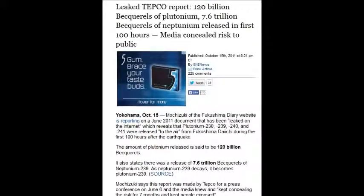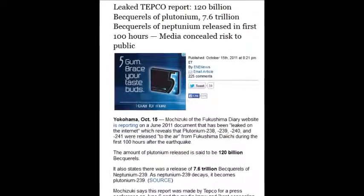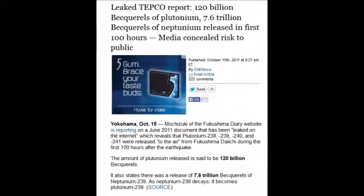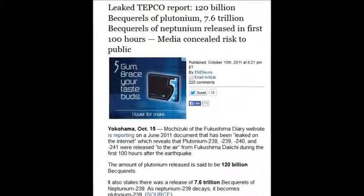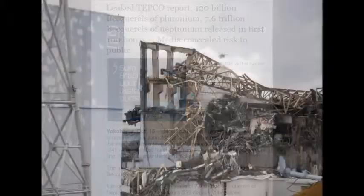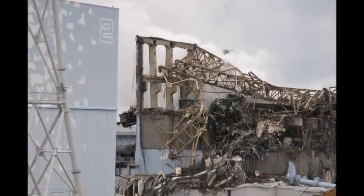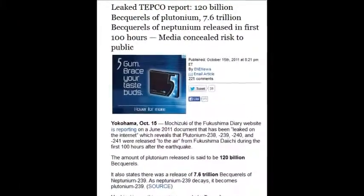On October 15, 2011, a leaked TEPCO report showed 120 billion becquerels of plutonium — 7.6 trillion becquerels of plutonium released in the first 100 hours. 120 billion becquerels of plutonium, 7.6 trillion becquerels of plutonium — that's insanity. Just one day of that stuff is insanity.